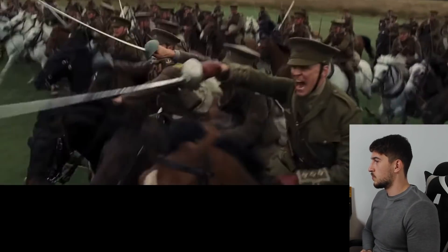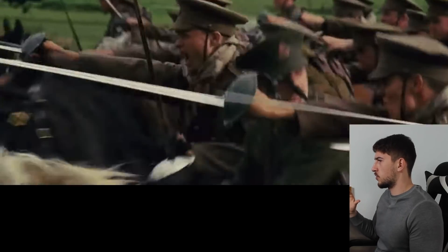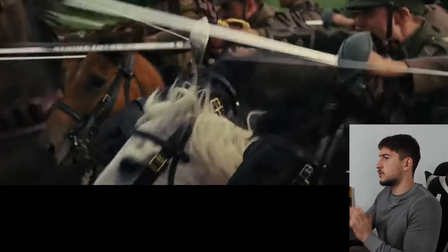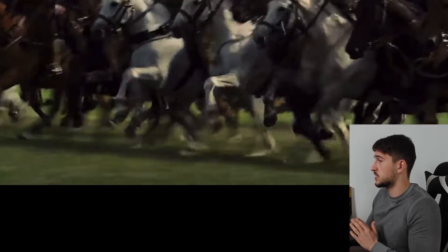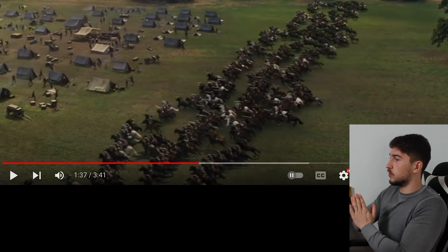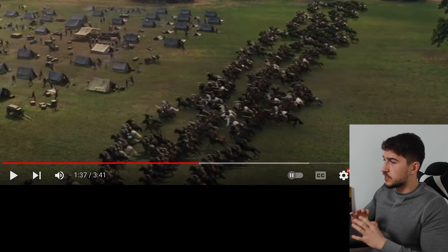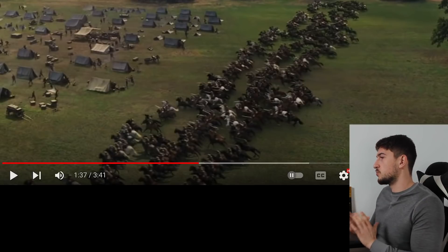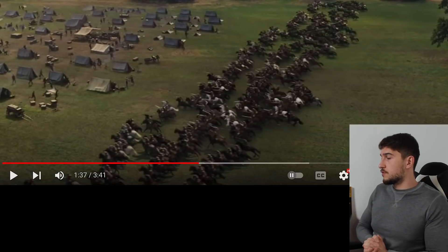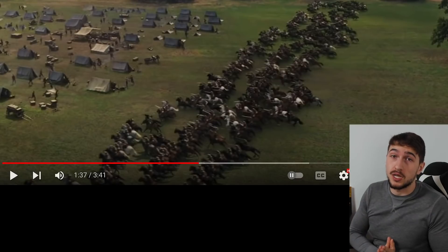Did you notice how officers have a greener uniform than the rest of the men? I don't know if that's accurate — let me know in the comments. Okay, look at this charge — beautiful, honestly beautiful. This is the good side of CGI: you can make this mass effect truly beautiful. I even went to count and I see about 200 horses, which is also historically accurate.